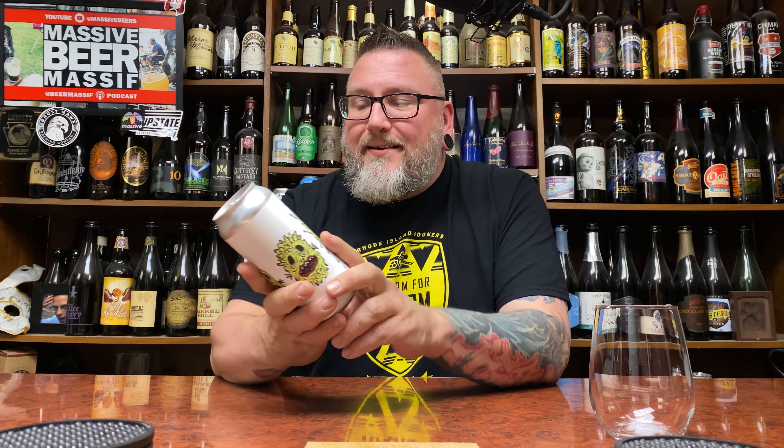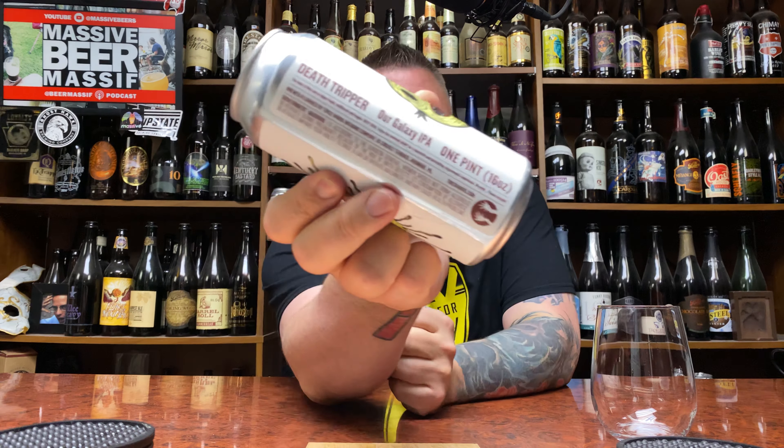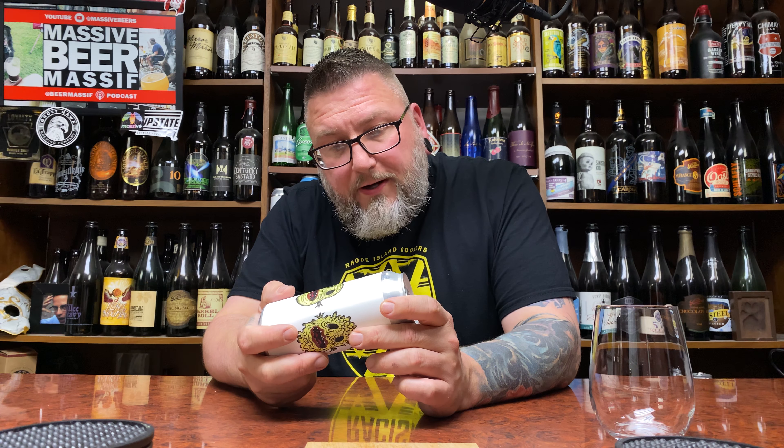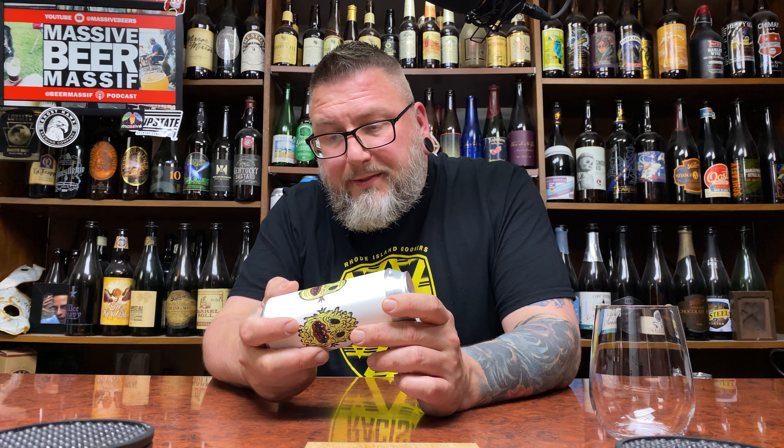How you doing YouTube? Matt Massa Beer Reviews back with a little bit of Tired Hands in this piece, in the form of their Death Tripper. This is a Galaxy IPA — Hyper Fresh, Unfiltered and Fragile, as they call this beer.